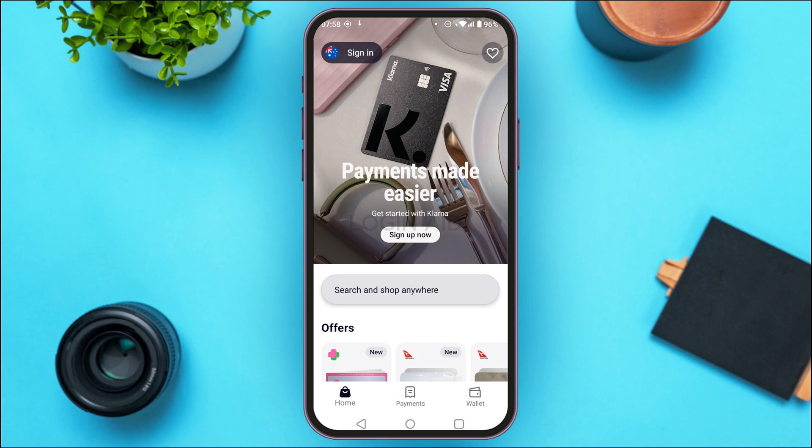The next thing you can do is review your credit report. Klarna uses your credit information to assess eligibility. Errors or negative marks on your credit report can lead to verification issues. You can simply request your credit report and review it.